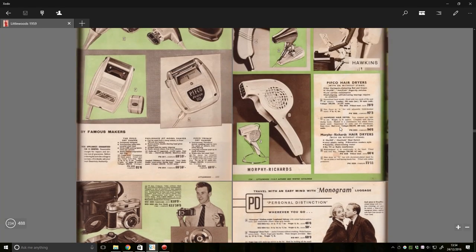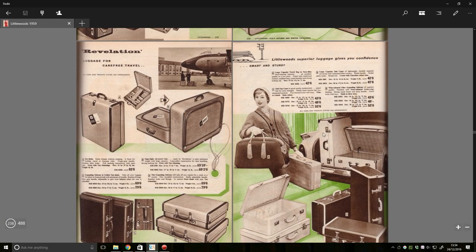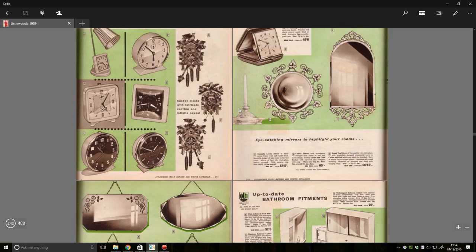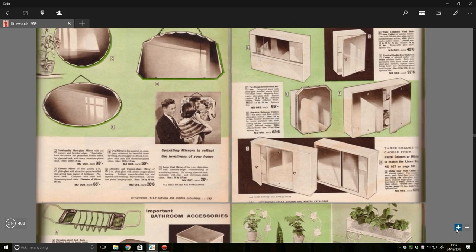I don't know what this catalogue is doing to me. I don't even know what's going on anymore. She's like 'See ya, Terry!' — she is leaving home on that jet plane. Clocks. Mirror. Dodgy mirror scene. 'Sparkling mirrors to reflect the loveliness of your home.'